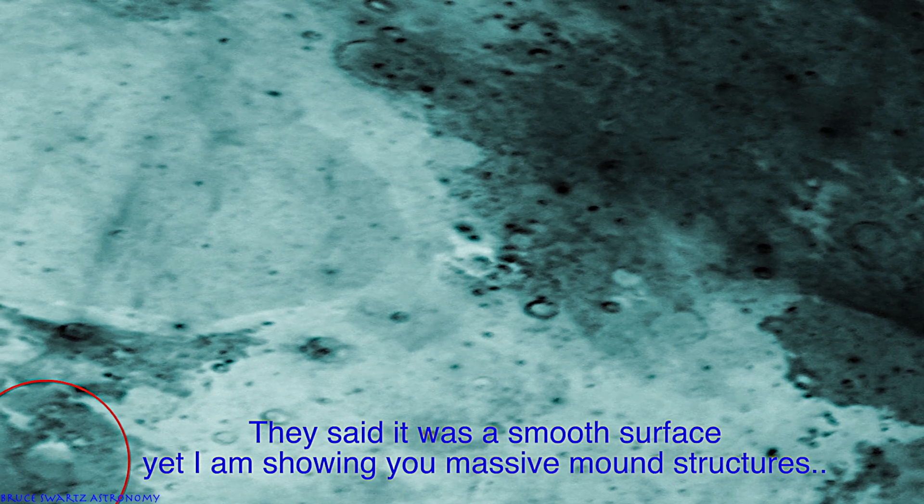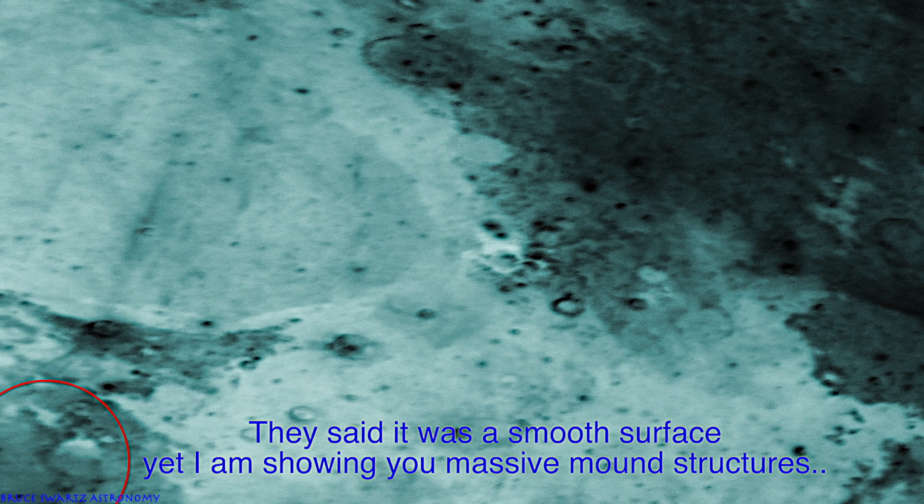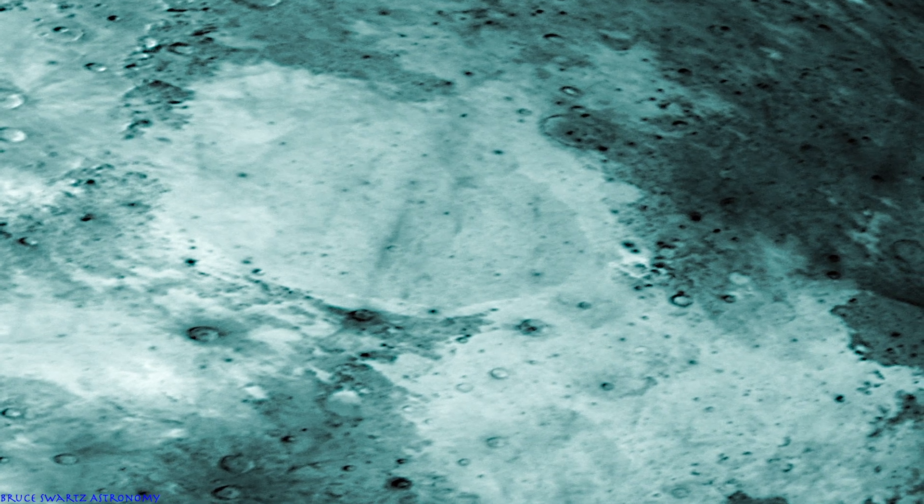This is Mare Serenitatis — my favorite way to show the surface. Mons Argaeus, where the Apollo 17 moon landing supposedly landed. Also at the bottom of Mare Serenitatis, this massive mound I showed not too long ago. As we're documenting this, my goal is to document everything that's going to change — the elevation of these mounds or anything on the surface, brighter lights. We do see a lot of change, but the changes are coming in the color on the surface. That's the only area I've seen change so far — the color.